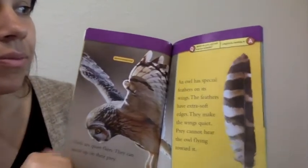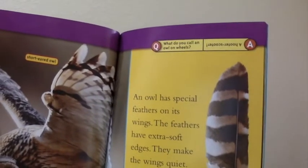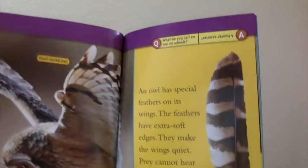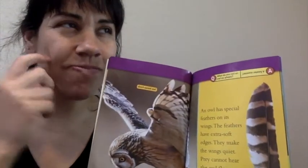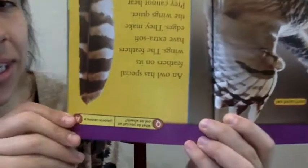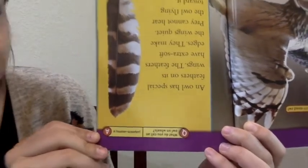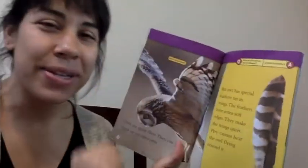Up here there's a question for us. What do you call an owl on wheels? Think, think, think — an owl on wheels. I don't know, let's find out. A hooter scooter! Like a scooter, something you ride. Good joke.